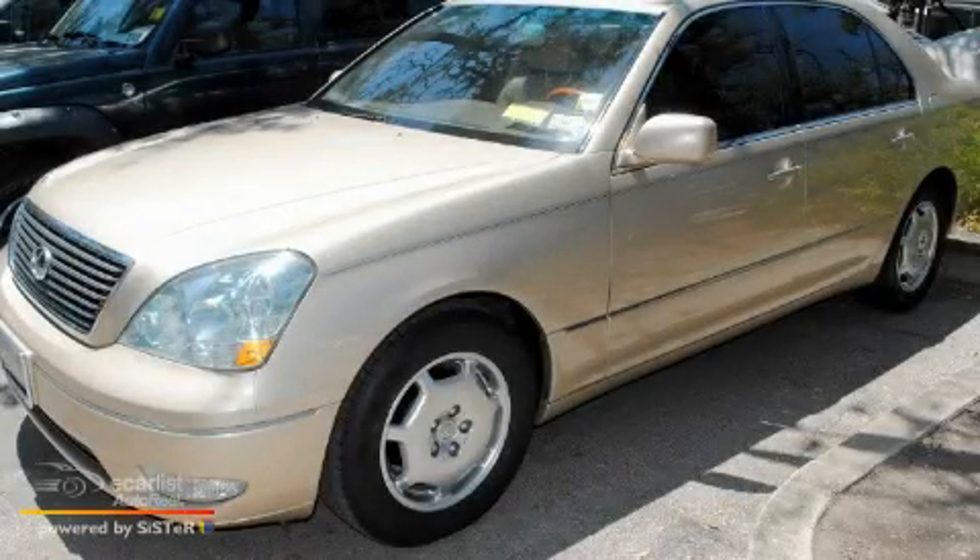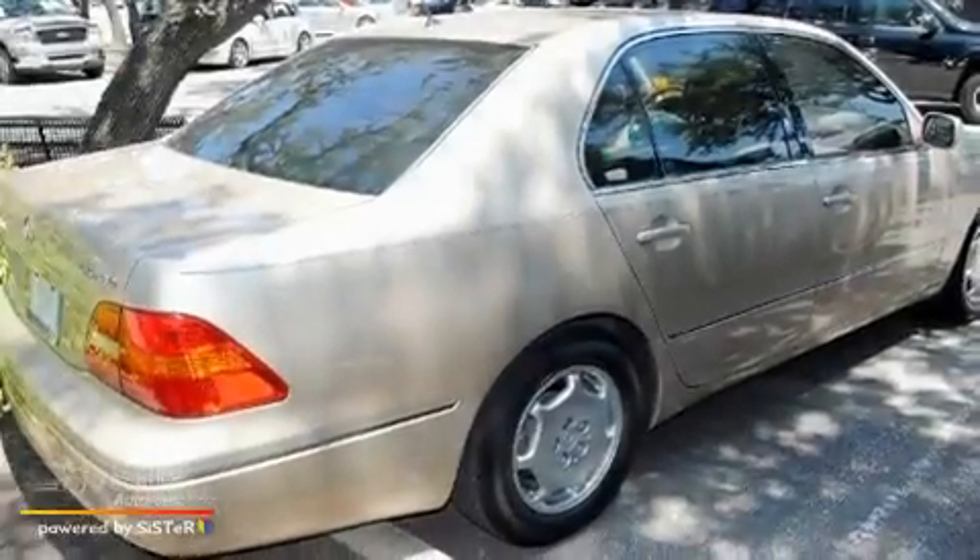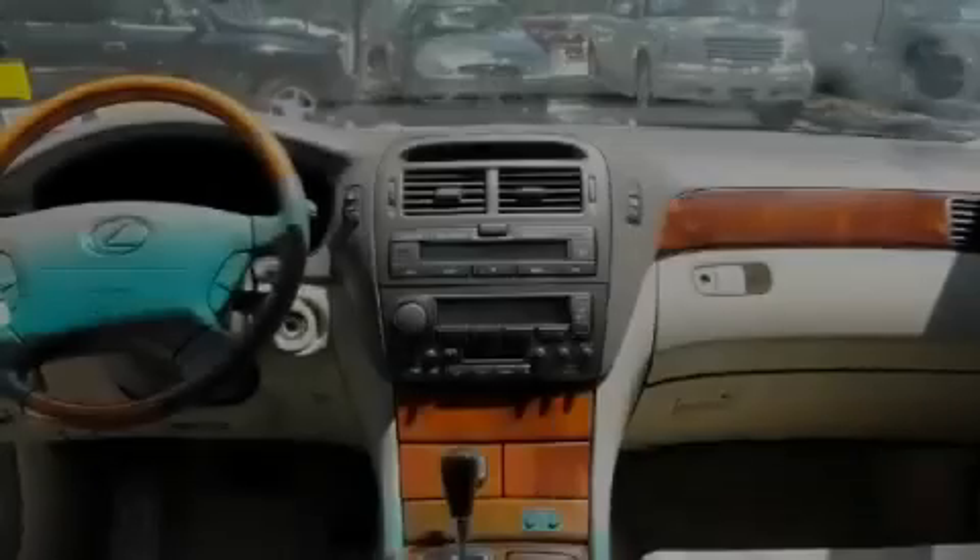This is a 2002 Lexus LS430, with a great fit and finish. It has a 4.3 liter 8-cylinder engine and an automatic transmission.